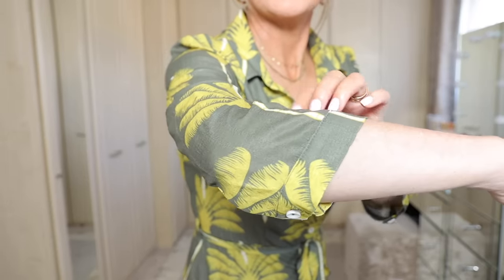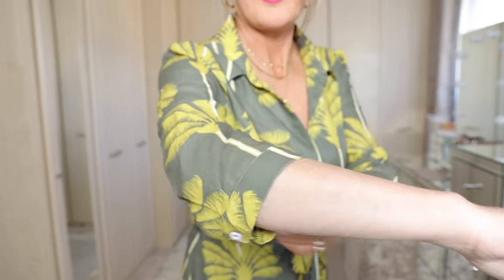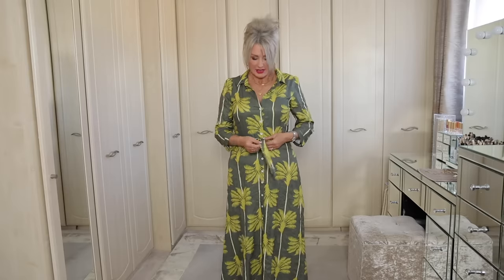I don't know what fabric it is but it's quite shiny and it has a bit of stretch in it. I wore it mostly with my flat sandals but you could wear it with a heel. It moves really nicely, and I love that it has that fitted shape — even if I take the belt off it still has that fit, sort of in and out.